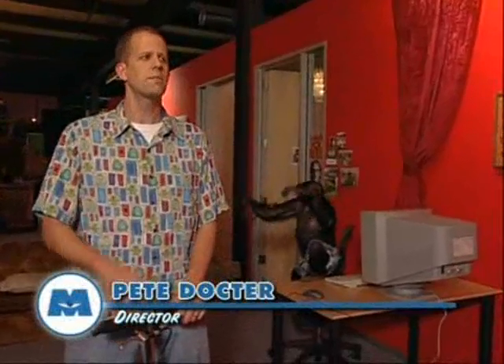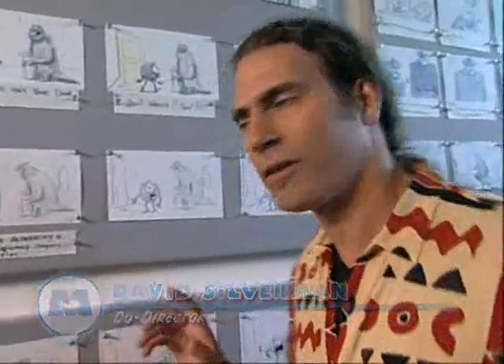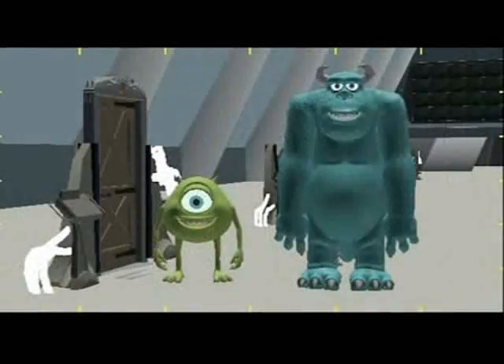We're here in the animation area — this is where the animators work. They're basically the actors of this whole process, and they're the ones that create those memorable performances you see on the screen. What you're going to see next is a progression of one shot as it goes from story reels, then layout, animation, final shaders, and lighting.